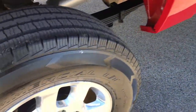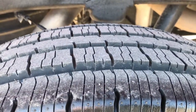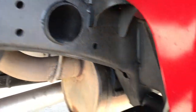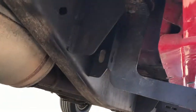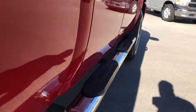It has Raptor chrome step bars. The back rims are in excellent condition as well, and the back tires have just as much tread as the front tires. The frame and underbody on this truck is in excellent shape — very little to absolutely no corrosion, and it's like that all the way underneath. Lower rockers are in excellent shape, and those step bars are in really nice condition.